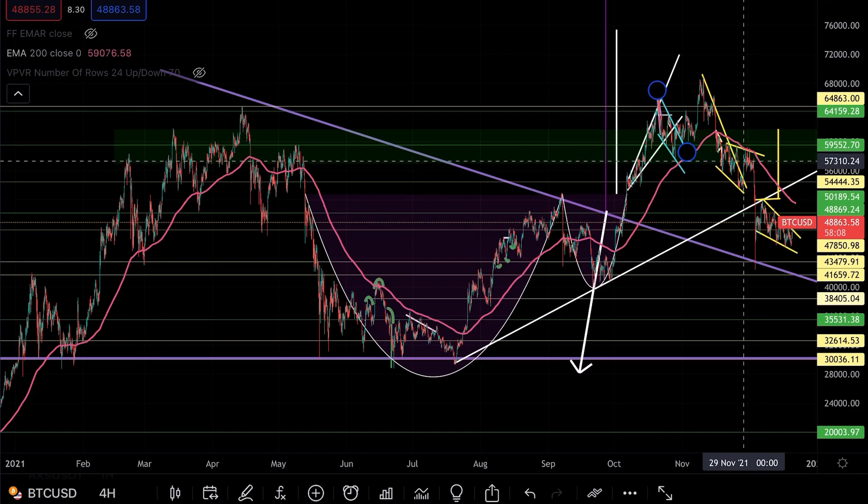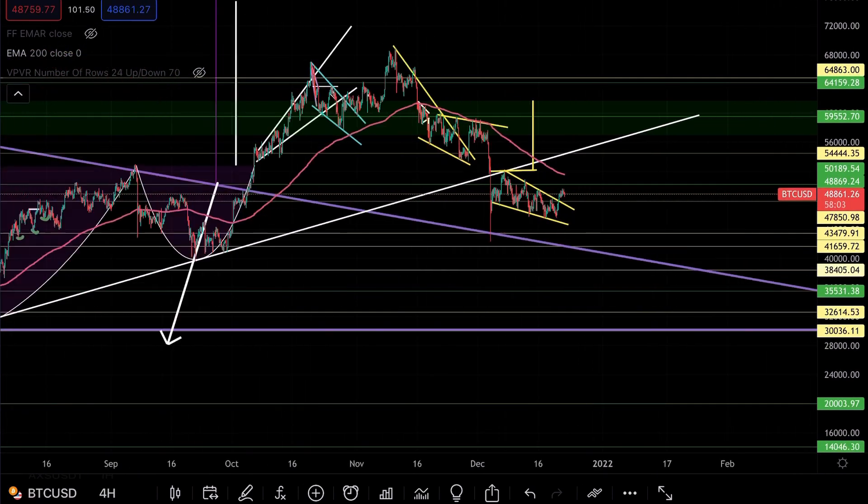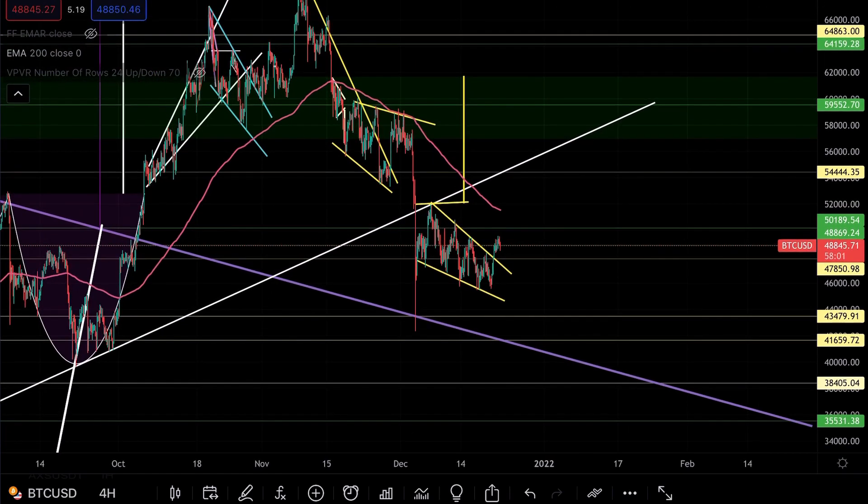You can see why this is such an important level, categorized by how many times we were rejected here earlier in the year. We were hoping to hold this level, we weren't able to, and we retraced all the way back down. Now it's important that as we build back up, we can break through that level very clearly.